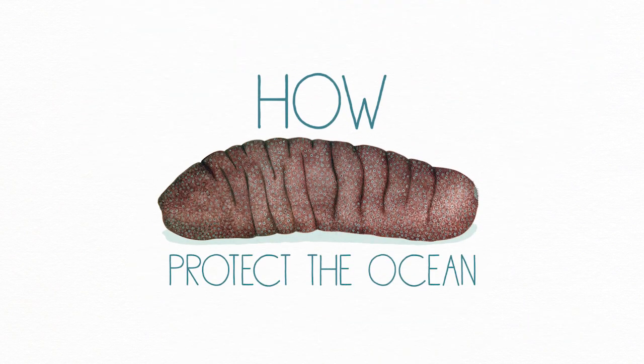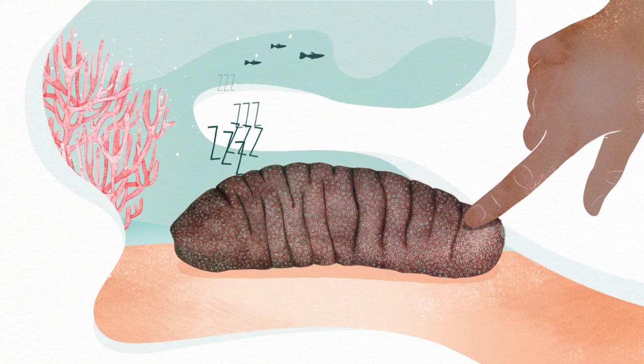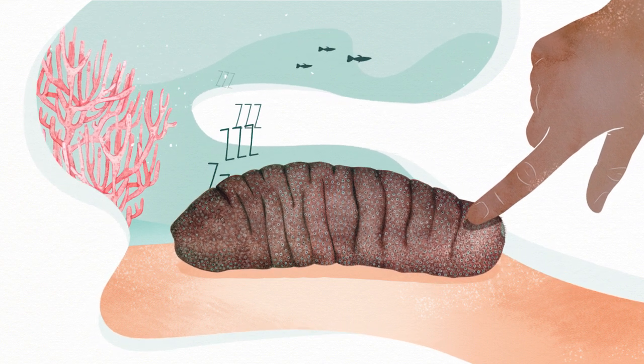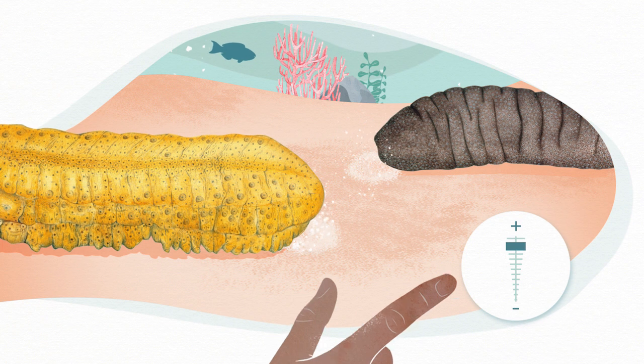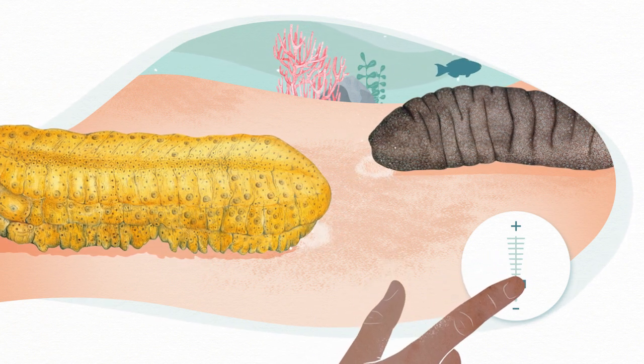How sea cucumbers protect the ocean. You might think sea cucumbers don't really do much — that they just laze around the bottom of the sea. But actually, they're completely obsessed with cleaning sand. They just do it too slowly for us to notice.